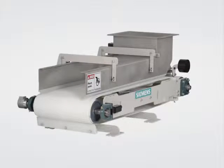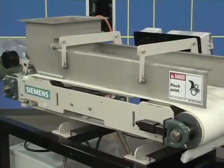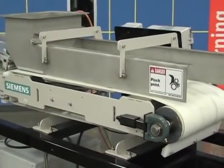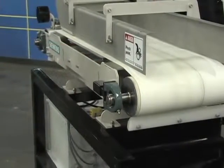The WW100 weigh feeder is compact, making installation easy. A cantilevered frame ensures that belt change and maintenance require very little time and effort. The simple design eliminates material buildup, which can cause product contamination.